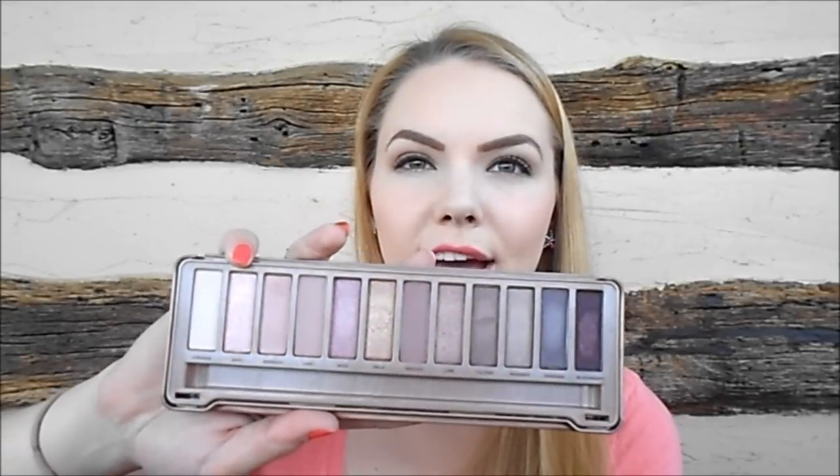Then I purchased the Urban Decay Naked 3 palette. We have 12 beautiful rosy undertone shadows, and I have to say I have definitely not used this as much as I should. The colors are beautiful — I especially love Limit and Nooner, which are the two matte shades. The formula is very pigmented and blendable. I know the Urban Decay Naked Smokey is coming out but I'm definitely not buying that because I know I won't use it. Would I purchase the Naked 3 all over again? No, I wouldn't, because I just don't use it enough. Please let me know your favorite color combinations in a comment down below.